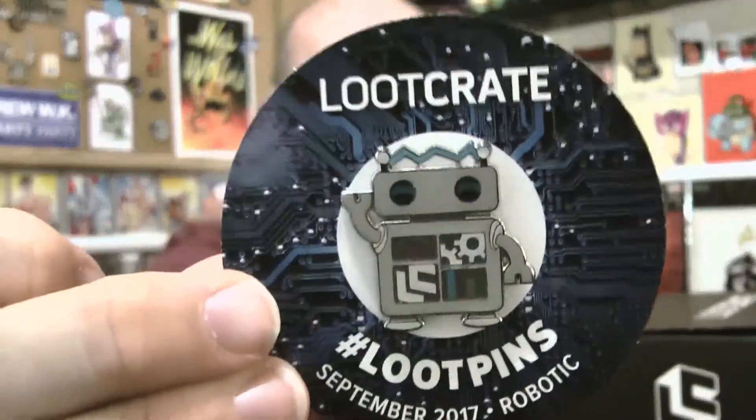This month's pin is this little guy — he's kind of cute, not bad. I like when they do licensed pins, but I also kind of like when they do just a fun pin, so I'm always torn on the pins.